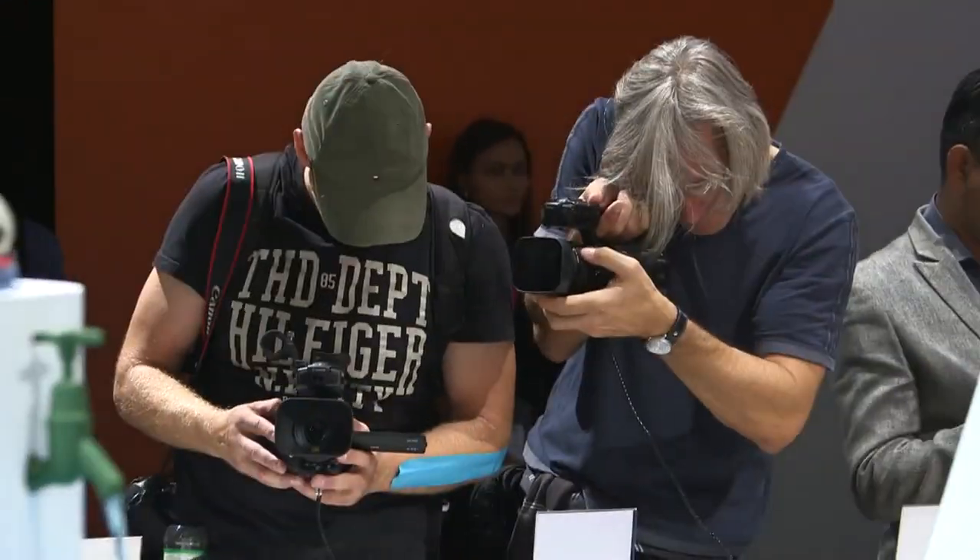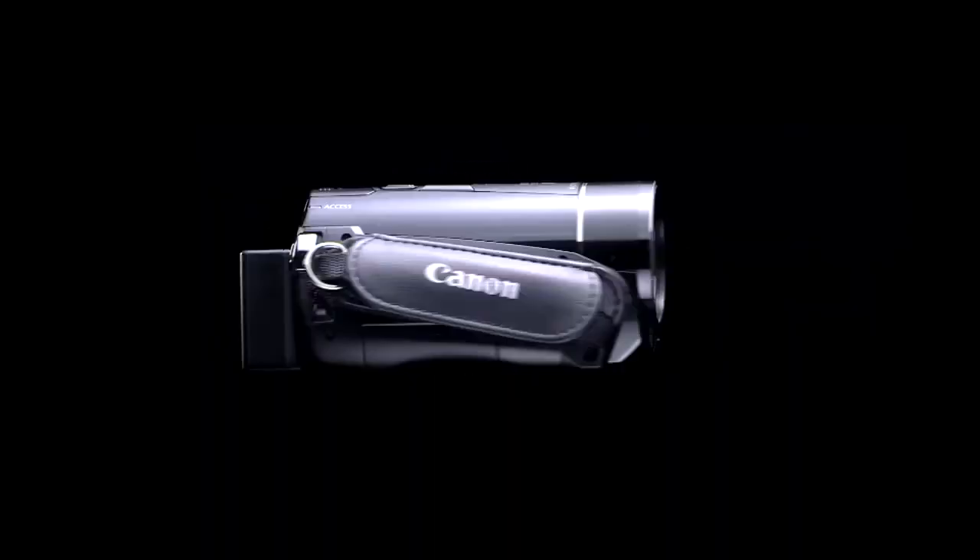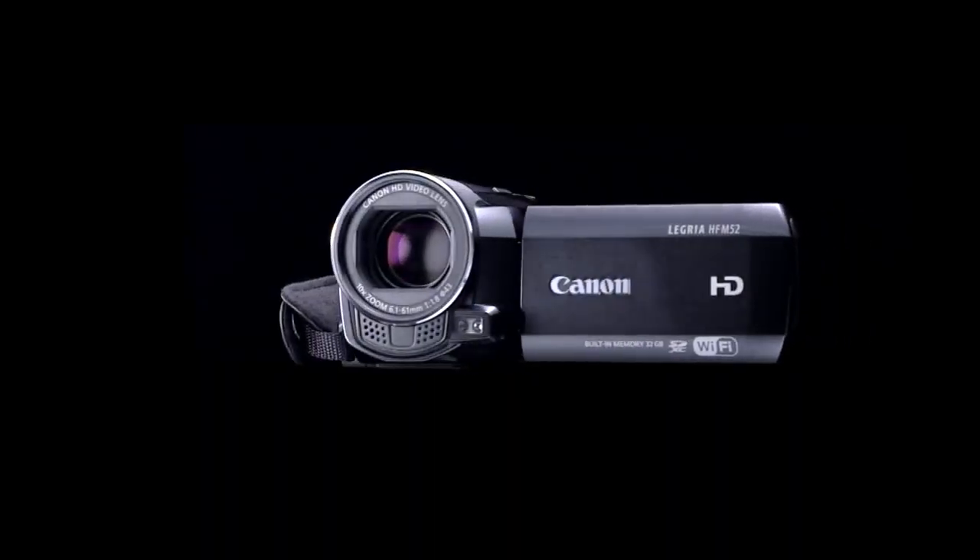Many visitors here are already familiar with Canon's Legria range of camcorders. We've got a whole range of Wi-Fi camcorders, and today I'm showing you the Legria HF-M52.